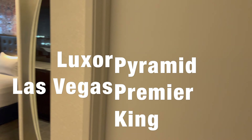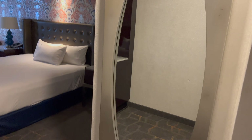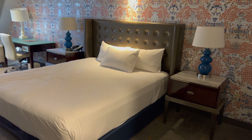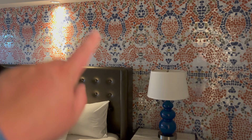So as you walk in, we've got a bathroom to the right — I'll do that at the end. Nice full-length mirror. And then as we come in, I've got a nice comfortable King bed and some nice mosaic wallpaper.